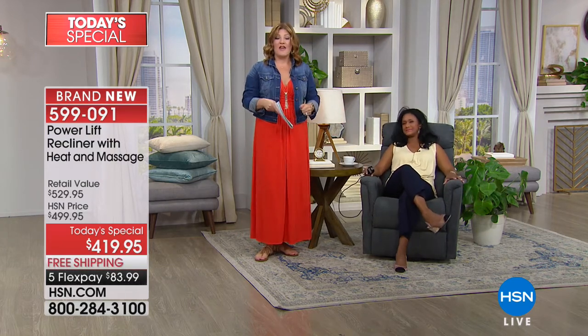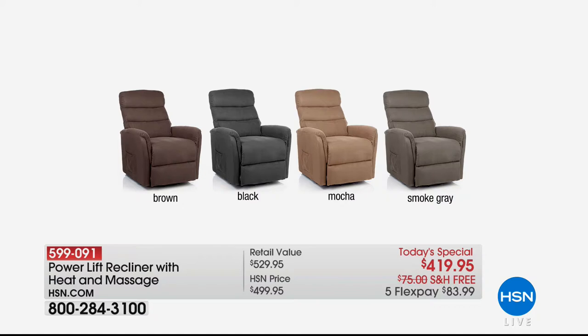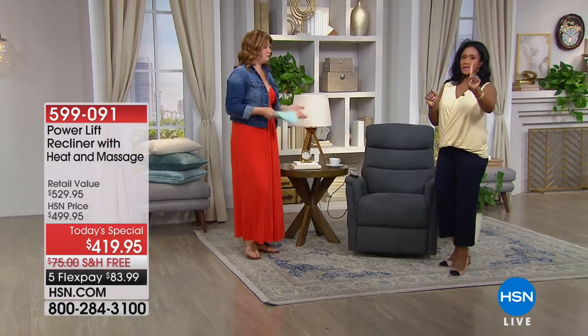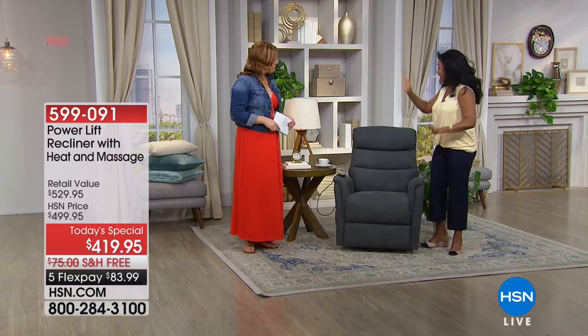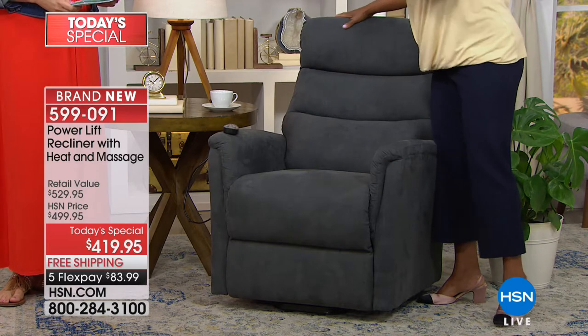This is going to be your favorite chair — your husband's going to want one as well. We're going to show the colors one more time. Already two colors have sold out. It's going to come in one box, two pieces — just the top, which slides onto the back, and then there are two connector cords that literally just plug into each other. Robin and I could do this by ourselves, it's that easy. You plug this into the wall because it is electric.